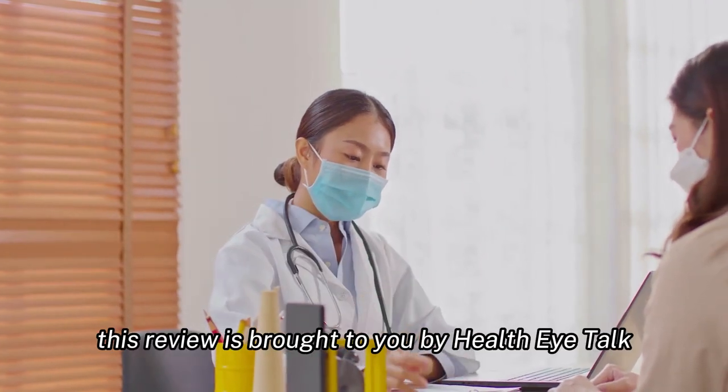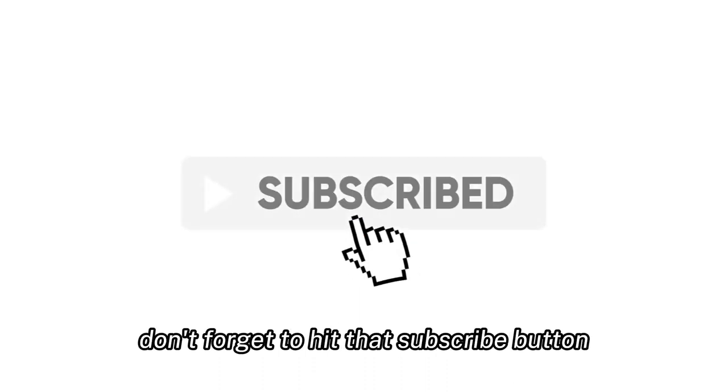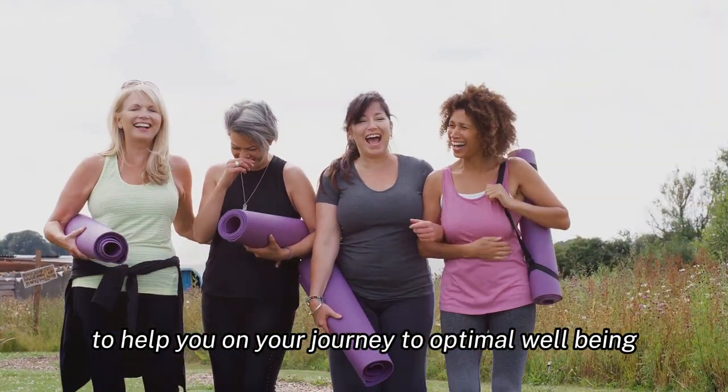In conclusion, this review is brought to you by Health Eye Talk, where we believe in real talk, real health, and real results. If you found this video useful, don't forget to hit that subscribe button. We bring you interesting health videos every day to help you on your journey to optimal well-being.